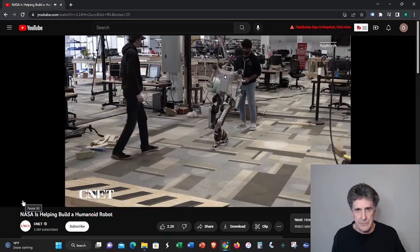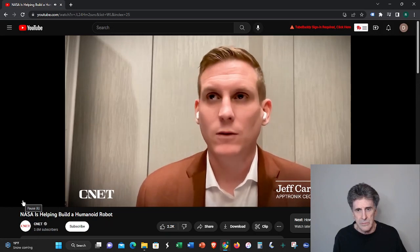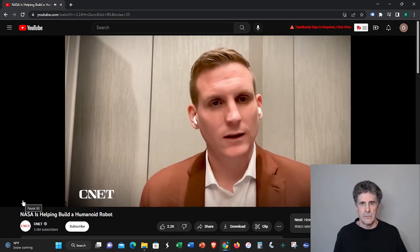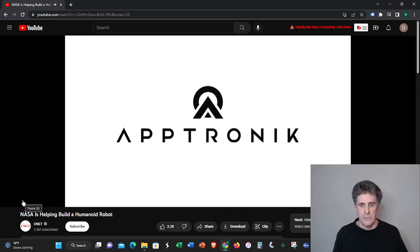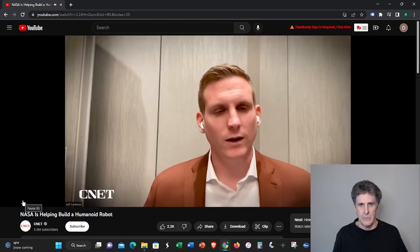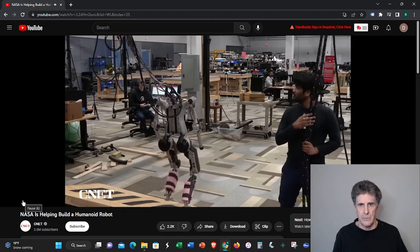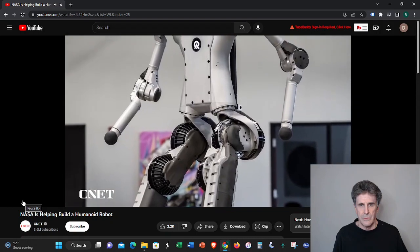The type of walking that we do is called dynamic walking. Really what that means for the general public is walking like a human — walking dynamically, dynamically balancing. That's Aptronic CEO Jeff Cardenas. He says they developed QDH for a much bigger project. What QDH is really showing off is this idea of dynamic walking, a functional system, and the things that we learned from that are now informing the design for the Apollo system.